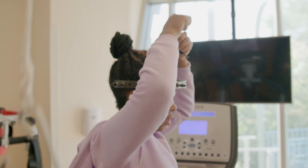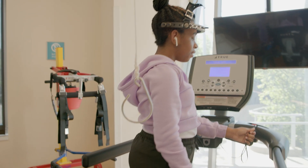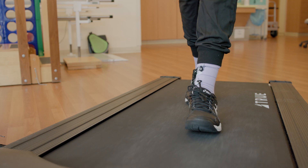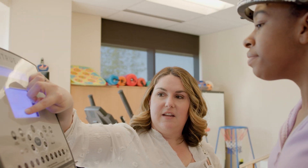We will begin with a treadmill test to determine your baseline for endurance on the treadmill. Once that is established we will begin a daily walking program working to build speed and endurance as tolerated. You will be monitored by a physical therapist at all times on the treadmill to maintain safety.